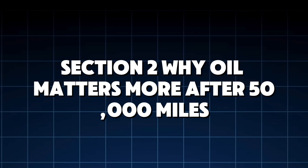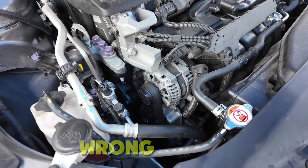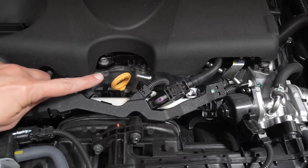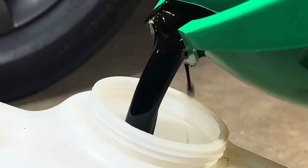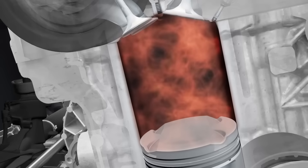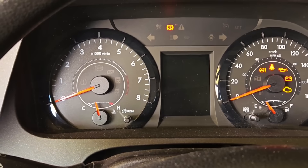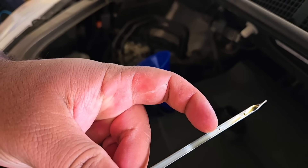Section 2: Why oil matters more after 50,000 miles. Most drivers assume oil only matters in new cars — wrong. After 50,000 miles, blow-by increases, rings lose tension, oil gets contaminated faster, heat exposure thickens oil, fuel dilution rises in direct injection engines, timing chain stretch begins, and turbos run hotter due to varnish buildup. This is why two cars with the same mileage can end up with completely different engine conditions depending on the oil used. As the Toyota engineer said during the teardown: 'By 150,000 miles, oil brand doesn't just matter — it decides the engine's fate.'